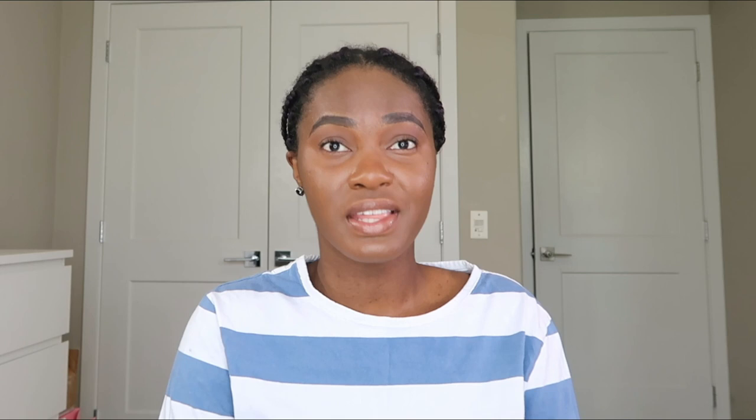Once you complete your two-year LPN education, you must apply to the regulatory body. In Alberta, that is CLPNA — the College of Licensed Practical Nurses of Alberta. CLPNA issues licenses to LPNs who have successfully passed the NCLEX-LPN exam. You cannot call yourself an LPN without a license from the regulatory body. CLPNA also monitors your practice and ensures it remains in good standing to protect the public.